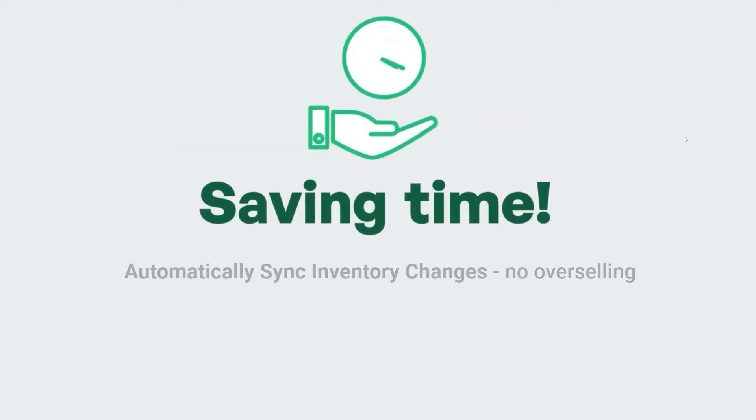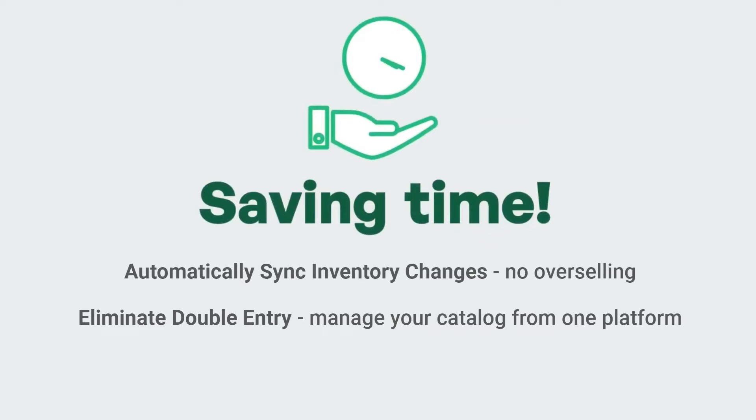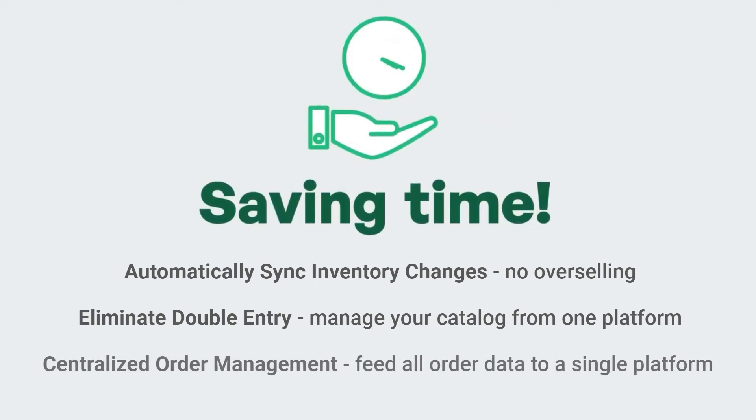You'll save time by automatically syncing inventory changes when orders happen, so you never sell something that's out of stock. Completely eliminate the need for double data entry. You can manage your catalog from your preferred platform as you always have. Never look at two systems to figure out your total orders again. SKU IQ centralizes order management and allows you to view all orders on a single platform.